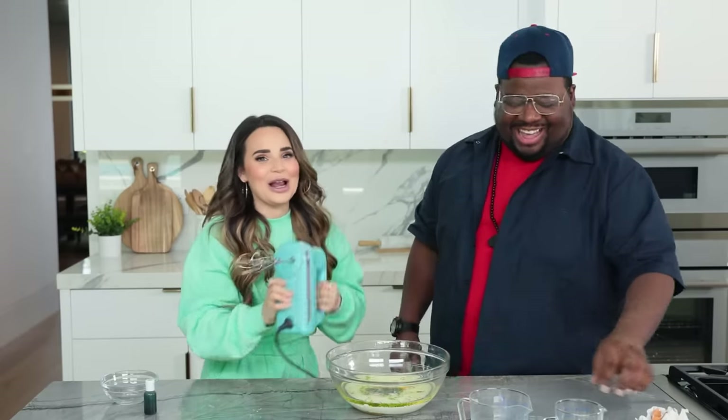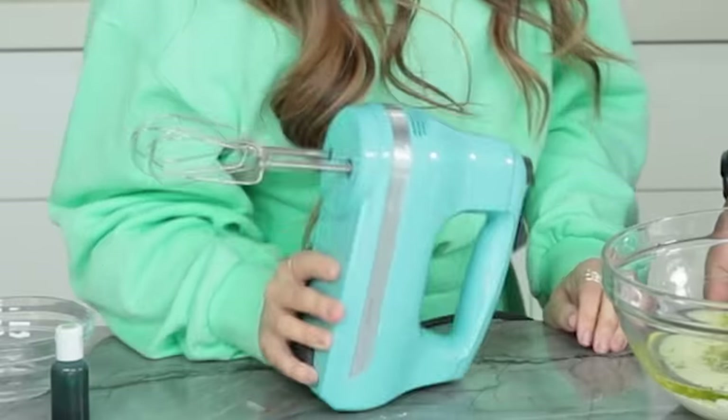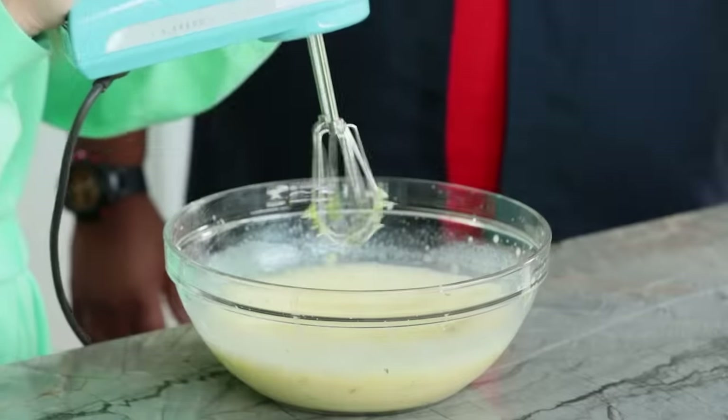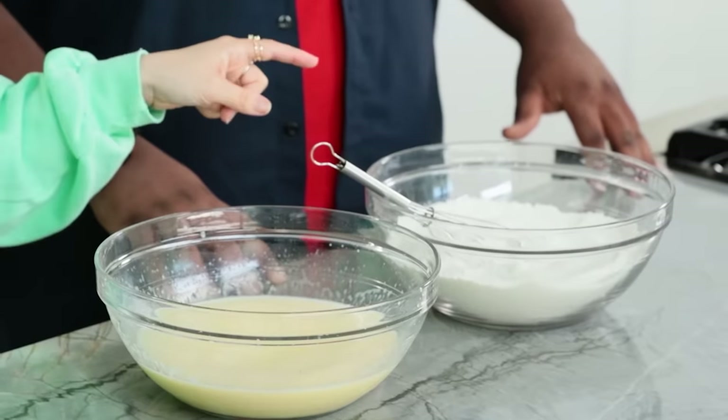I haven't used a hand mixer ever in my life. What?! I went straight from whisk to stand mixer. Tim Moe said he's never used a hand mixer before in his life — I'm gonna faint! I can't believe this. So many firsts today! This is so exciting. Just like that, that's perfect!